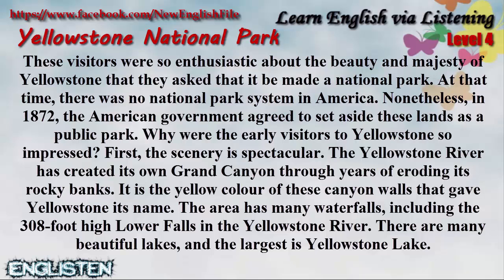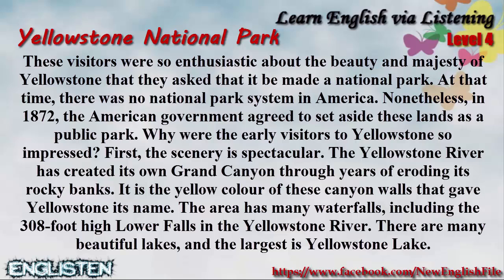At that time, there was no national park system in America. Nonetheless, in 1872, the American government agreed to set aside these lands as a public park. Why were the early visitors to Yellowstone so impressed?